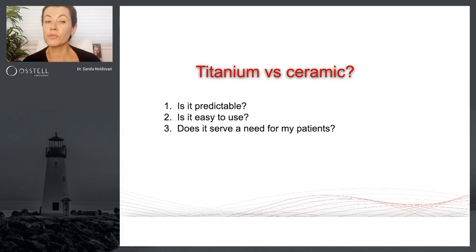Is it easy to use? That's question number two. And last but not least, does it serve a need for my patients? Looking at the OSTEL beacon, it's definitely a predictable measurement that allows me to make clinical decisions.